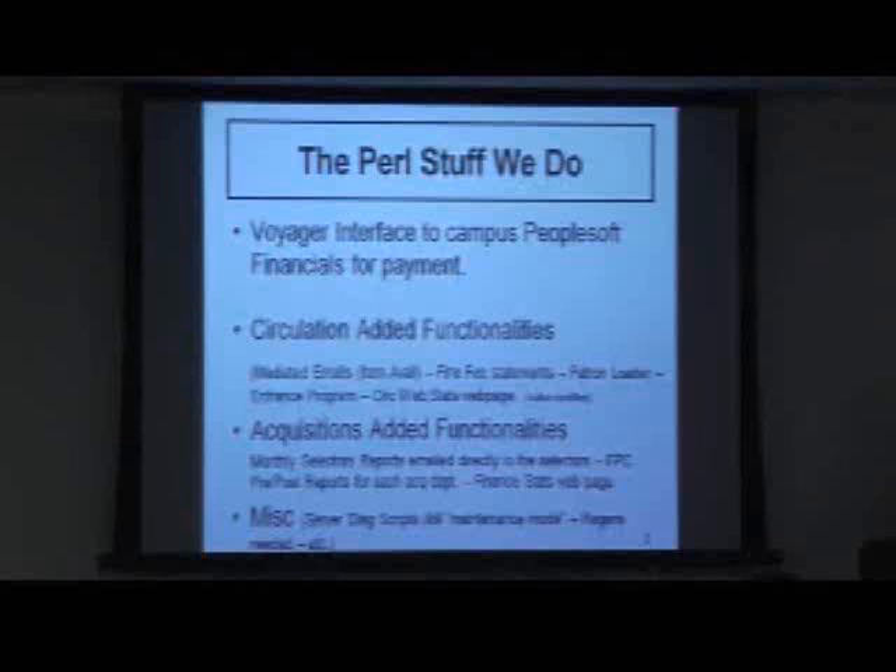We also do some acquisitions-related work with Pearl. We have monthly selector reports that go to the people that buy the books. We have it set up so that it not only pulls the acquisition information — their allocations, what they've spent, what they've got left to spend — but then it also automatically emails it to them so it appears in their inbox. The ultimate in push communications, because if it were pull, they would probably never look at it.